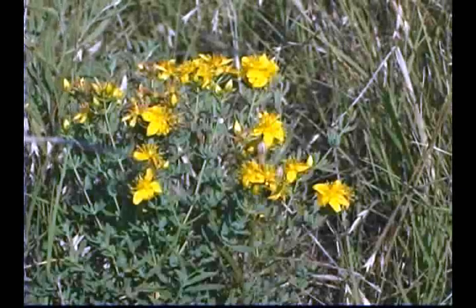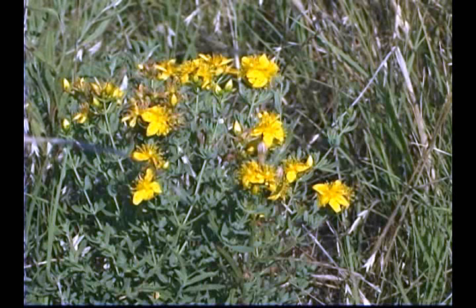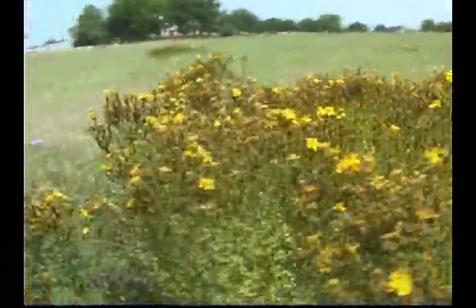Plants grow in cultivated fields, pastures, waste areas, and often on the edges of forests. It reproduces by seeds and by rhizomes. The rhizomatous perennial habit of this species makes it a difficult weed to eradicate and allows it to compete with and replace natives.